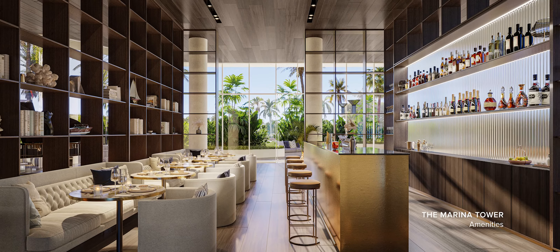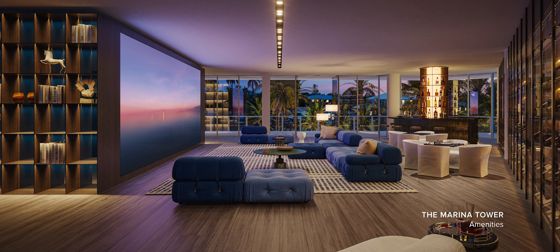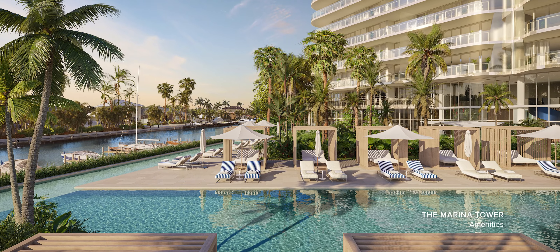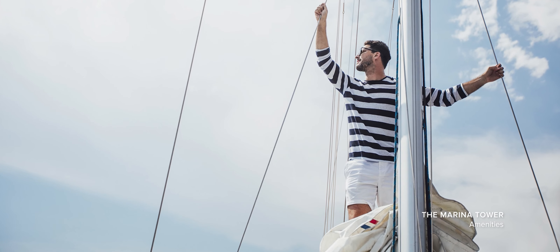We have created layers of experiences from the moment you enter the lobby. Two and a half acres on the ocean allows you to do all the activities of the beach and the beach club, and across the street two and a half acres on the bay allows you to do the yacht activities and the waterfront activities — paddle boarding, jet skiing, and all the things that are so popular today in the lifestyle of South Florida.